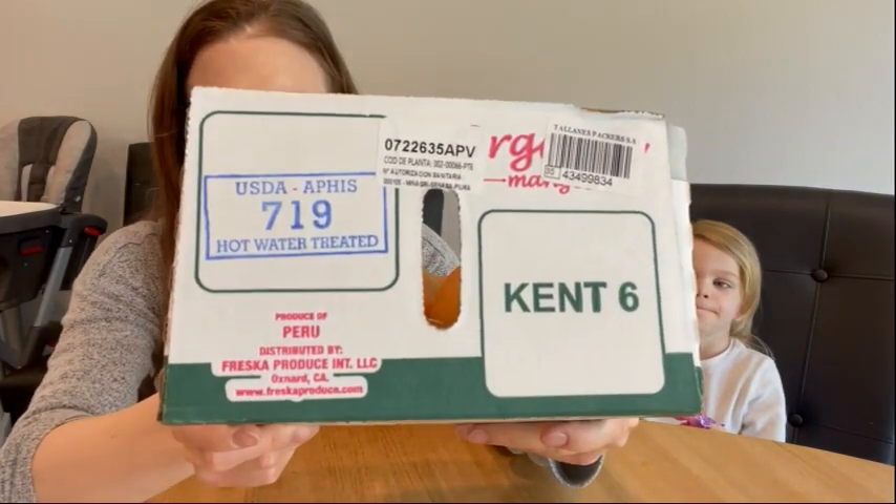To clarify what this label — the USDA APHIS hot water treated label — means: it is very common that mangoes are hot water treated. These are completely normal mangoes, they're edible, we all eat them.